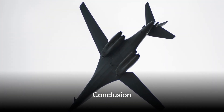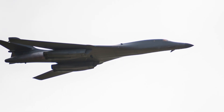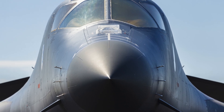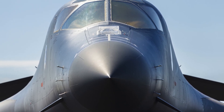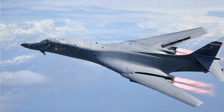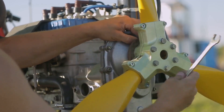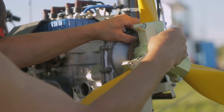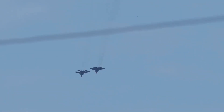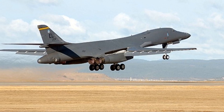From its design and development to its operational history, the B-1 Lancer is a marvel of aviation technology. Its exceptional features and specifications, alongside its powerful engine design, have truly set it apart. The Lancer's variants demonstrate its versatility, while its operational history showcases its endurance — not forgetting the rigorous pilot training and meticulous maintenance that keep this aircraft soaring. Against rival aircraft, it stands strong and dominant. The B-1 Lancer, a symbol of strength, speed, and stealth, continues to command the skies.